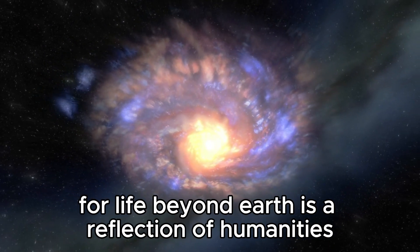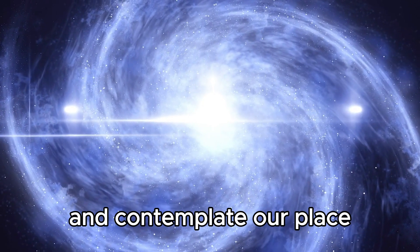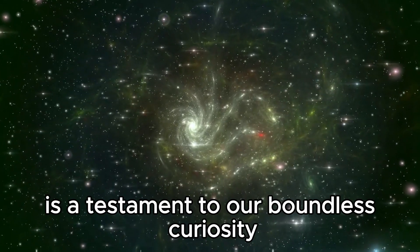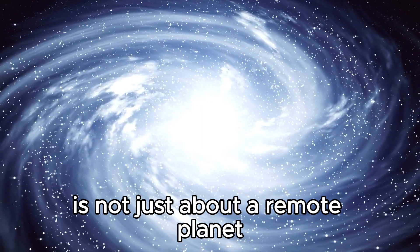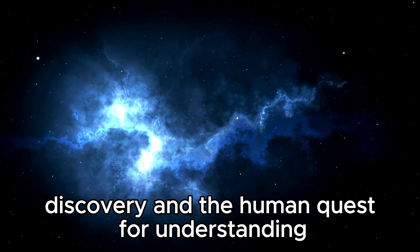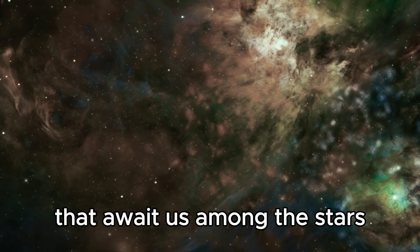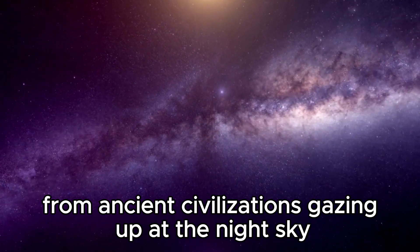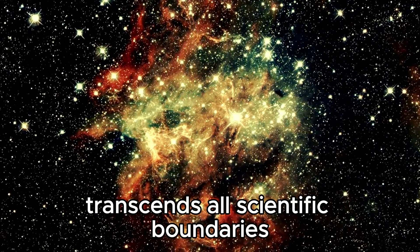Ultimately, the quest for life beyond Earth is a reflection of humanity's enduring quest for knowledge and meaning. It compels us to look beyond our own backyard and contemplate our place in the grand tapestry of the universe. Whether we find signs of life on Proxima Centauri b or not, the journey itself is a testament to our boundless curiosity and the spirit of exploration that defines us as a species. The story of Proxima Centauri b is a story of exploration, discovery, and the human quest for understanding, reminding us of the endless possibilities that await us among the stars.